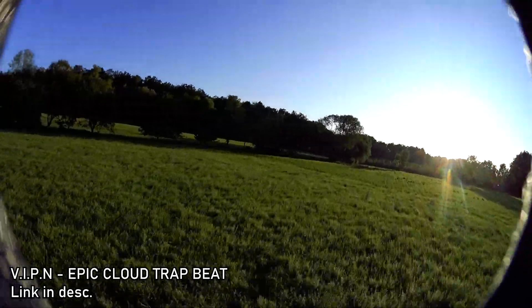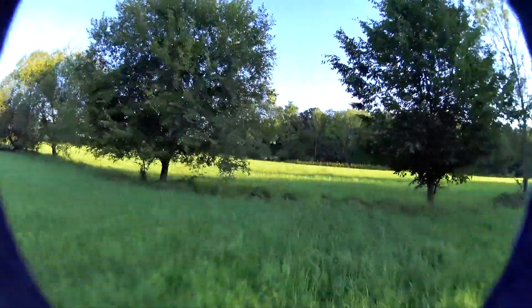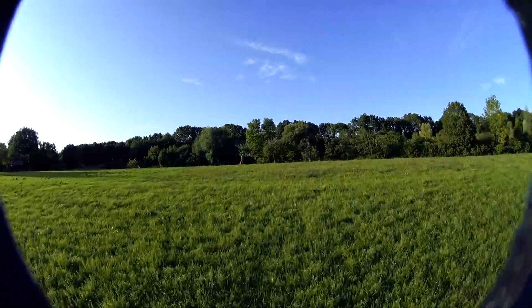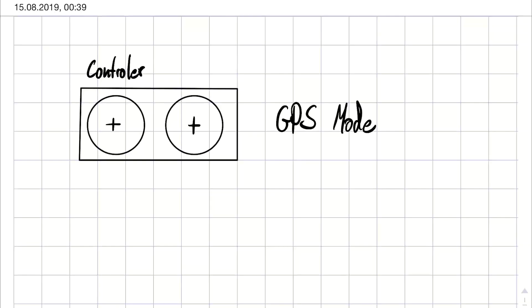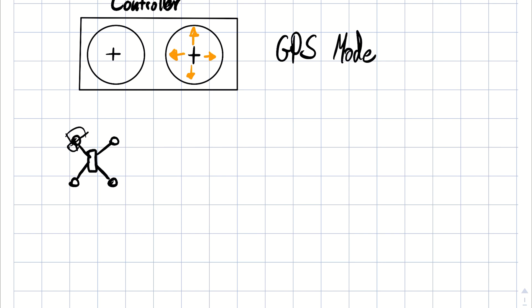Second: freedom of control. The input FPV drone pilots use looks quite similar to what you use on a DJI cinema drone. But what the sticks do and how the drone behaves is actually a completely different story. Cinema drones operate on GPS mode, basically. Imagine the world as a space with X, Y, and Z axes.